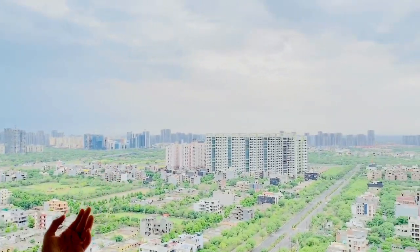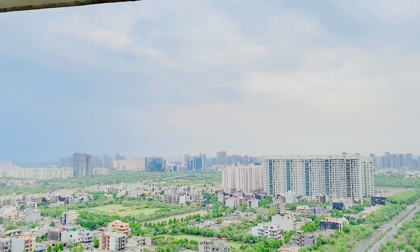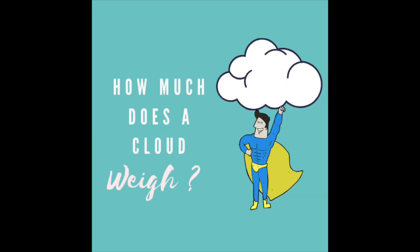But look at the sky today — I can only see a blanket of clouds. What are these clouds, I wonder? Let's talk about the different kinds of clouds today.